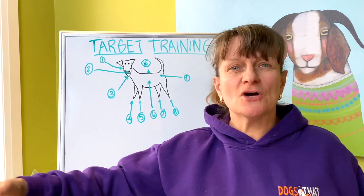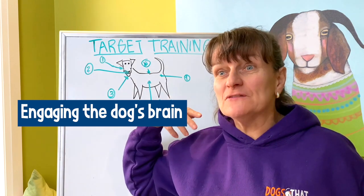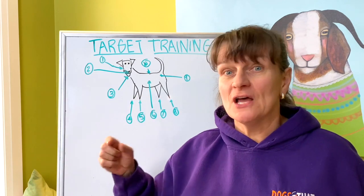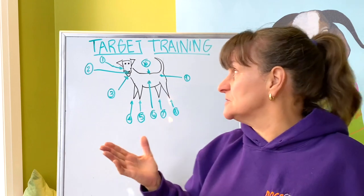Why do we target? Why not just put a cookie out there and have the dog go get it? Because targeting engages the dog's brain and gives you longer-term benefits. If your dog's not hungry, they're not going to follow the food — but if they're target-trained, they're going to be engaged and do the work for you.